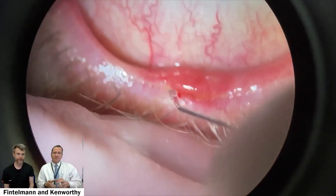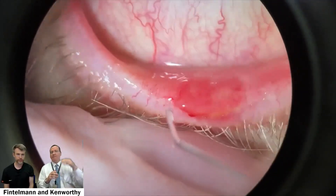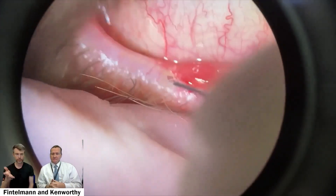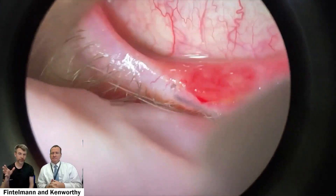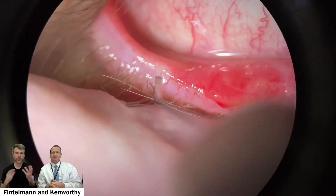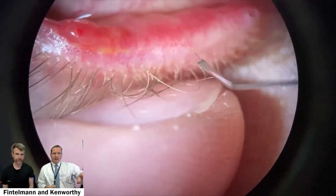At what point do you look at an eyelid and say warm compresses aren't enough, oral antibiotics might not be enough — when do you consider probing? Usually it's based on expression: if I can't express anything, probing can help, always in combination with IPL. But probing itself is very uncomfortable, so I'll basically try everything before doing it. From a patient's perspective, it's much better tolerated if we work up to it.